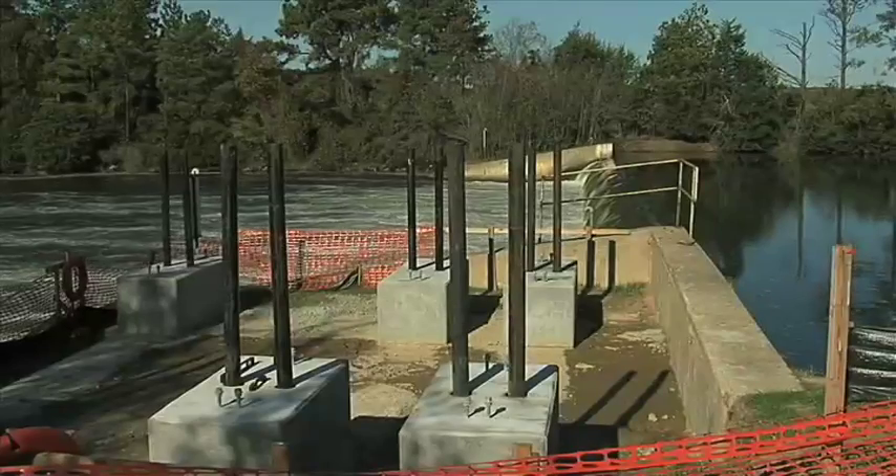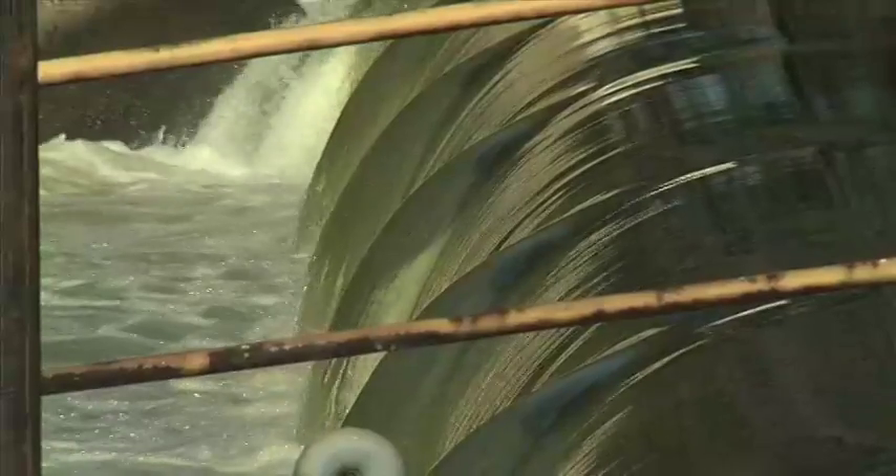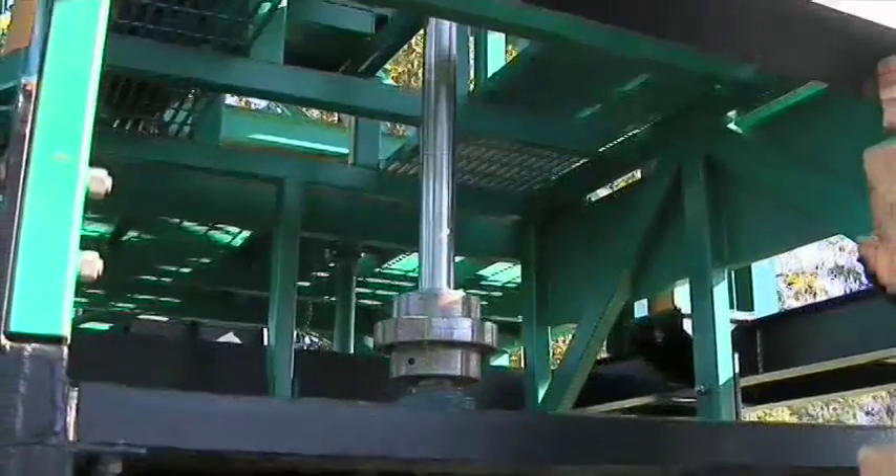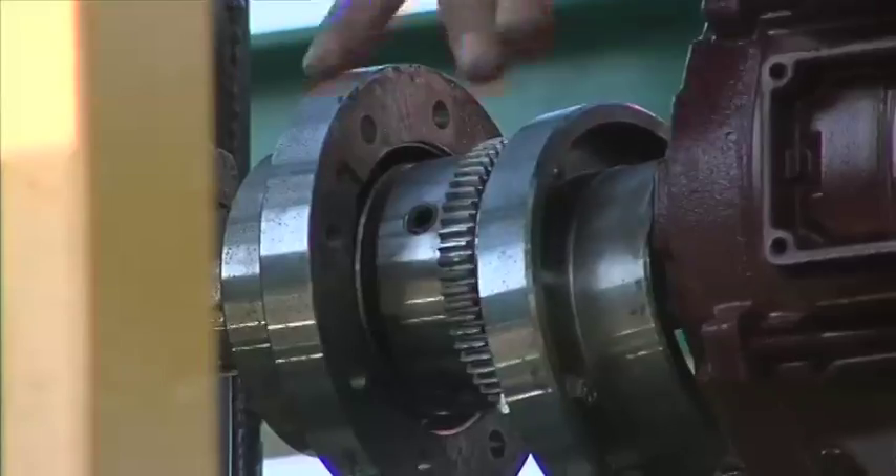As water used during the plant's cooling cycle channels from the plant, the water will turn our rotors, our blades. The blades will turn a shaft, the shaft will turn a generator, and will produce electricity.